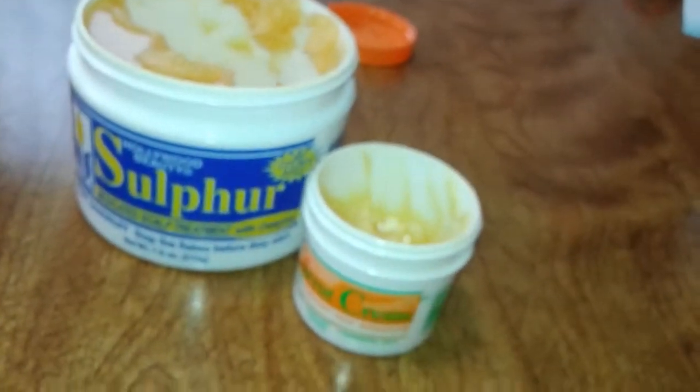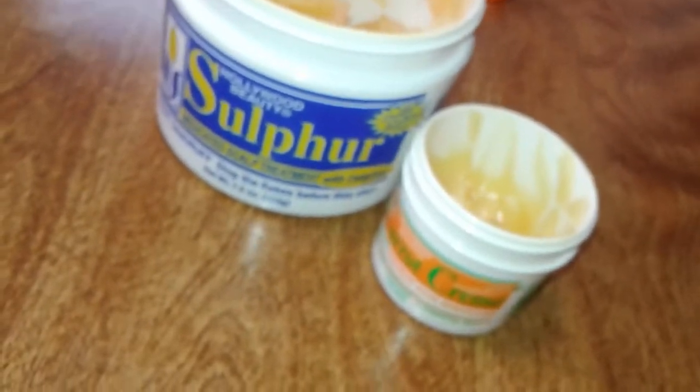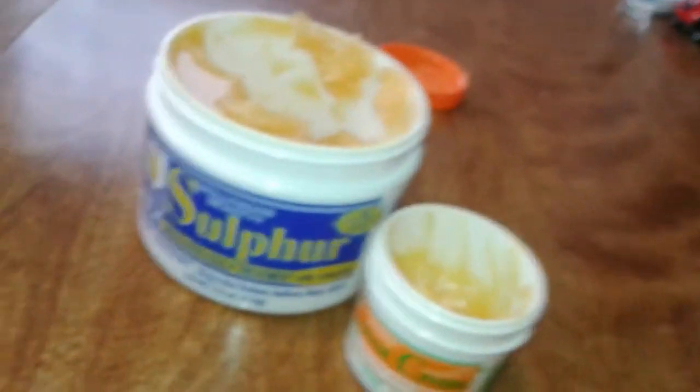I still had those granules in there with the second oil too. Then today, for some reason, I was playing with the original container and I noticed that the granules are actually in the original product — it didn't have anything to do